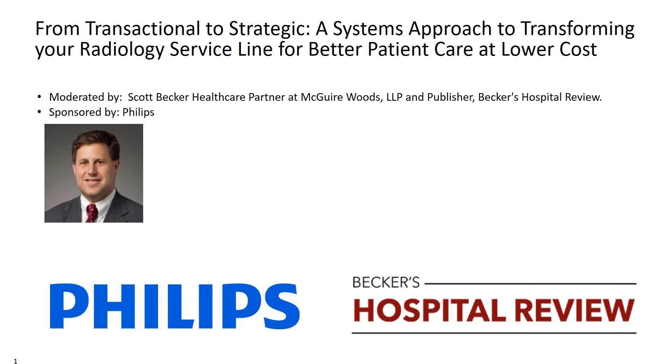We are pleased to have Scott Becker here, publisher of Becker's Healthcare, who will be leading today's panel discussion. I'm thrilled to turn the floor over to him. Scott, thank you so much. We're thrilled to have Philips helping us put this together today, with a magnificent couple of presenters, on the topic of transforming your radiology service line for better care at lower cost.